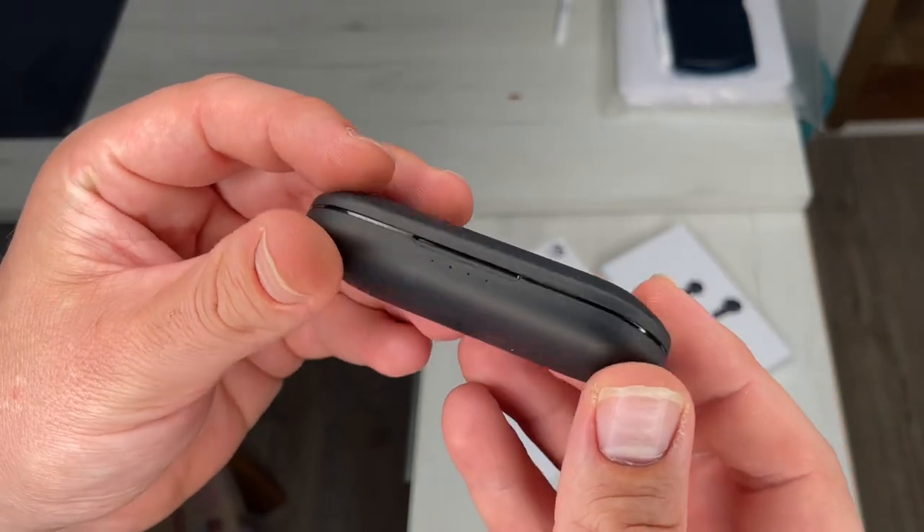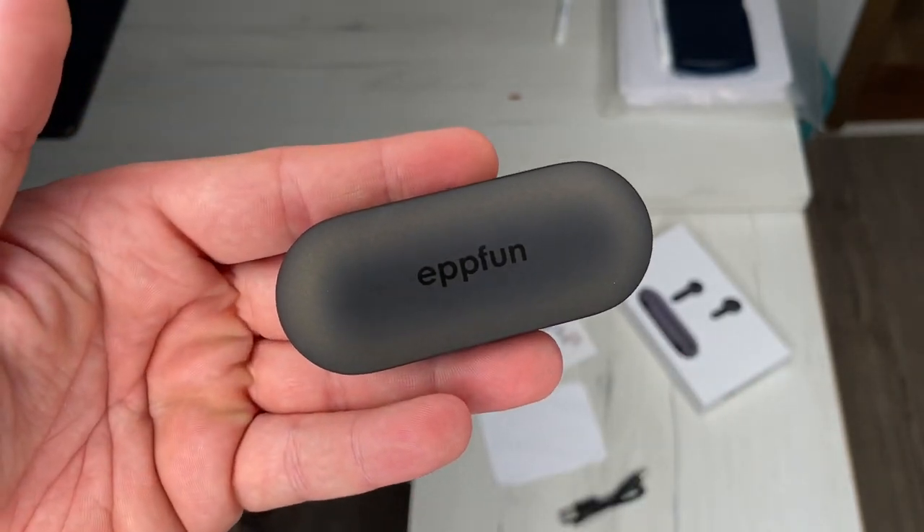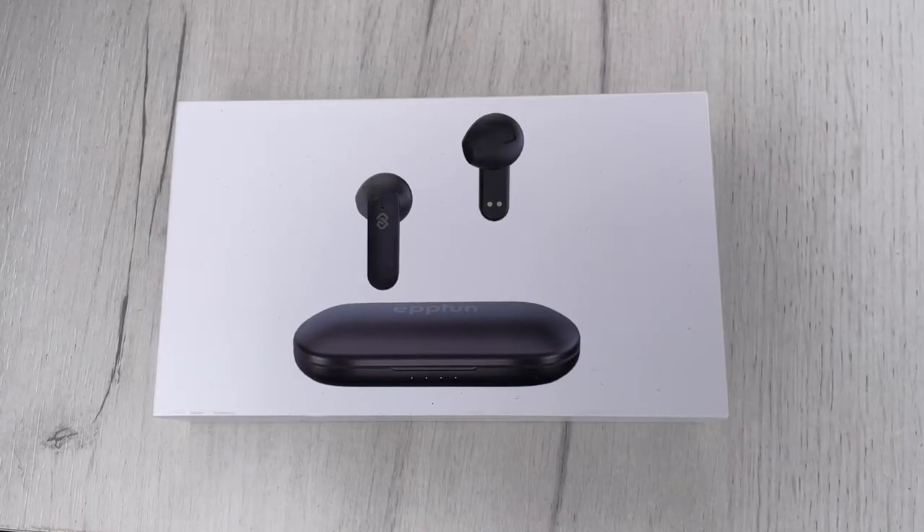If you press for two seconds, right or left, you can reject the call. You can see it's a headset with an arm for your Cortana, for your Siri, for your voice control services. And of course, you can answer phone calls with your paired smartphone.